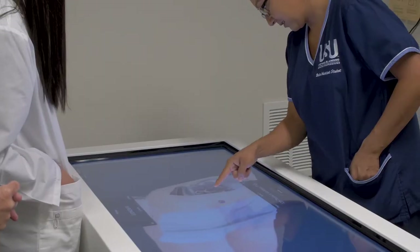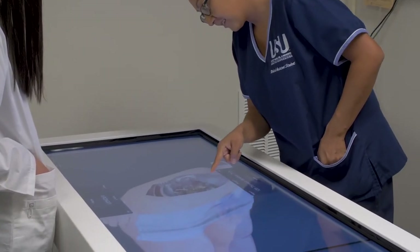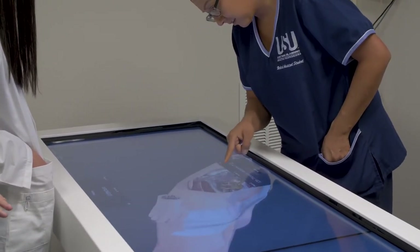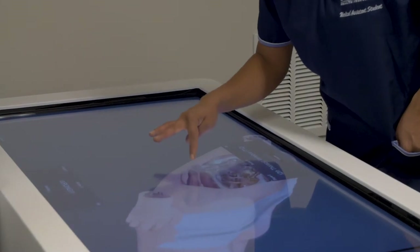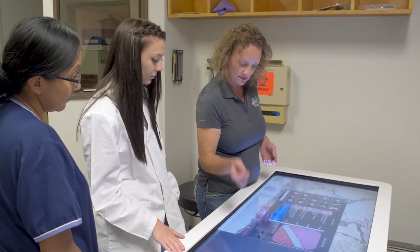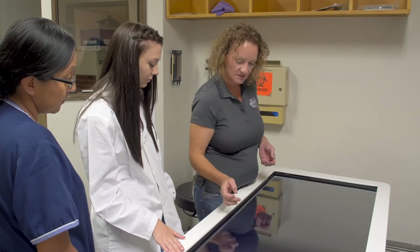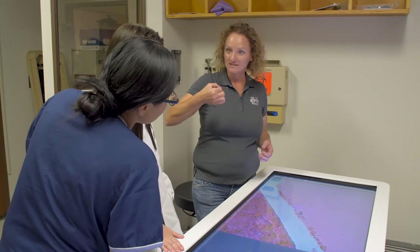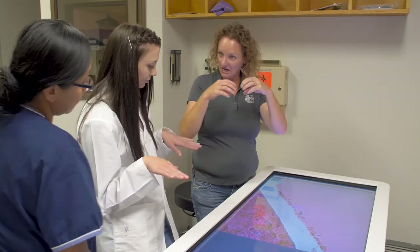It has a lot of pathology — one of the cadavers on there has gastric cancer. The medical lab technician students can look at slides and examine varying stages of cancer cells and normal cells. Our surgical tech students use it because we have a retired surgeon who comes in and mimics surgery — he does a gallbladder removal and our surgical tech students can stand with their instruments anticipating what he's going to need next. Every one of our programs is using it in some way.